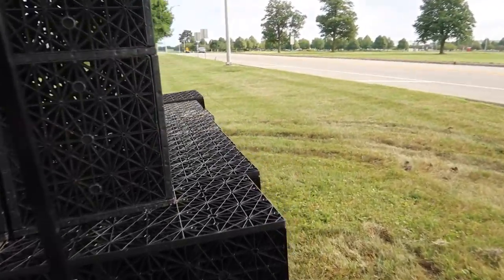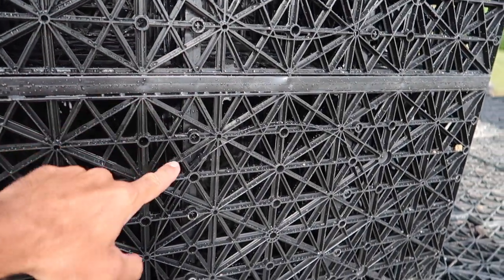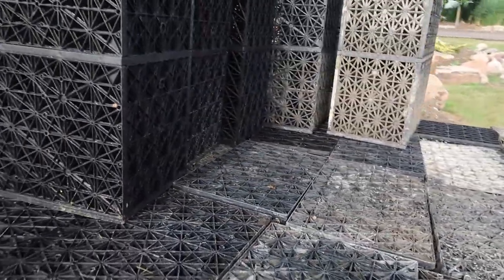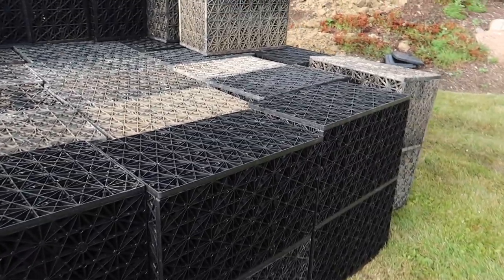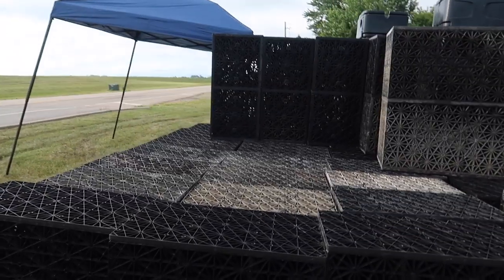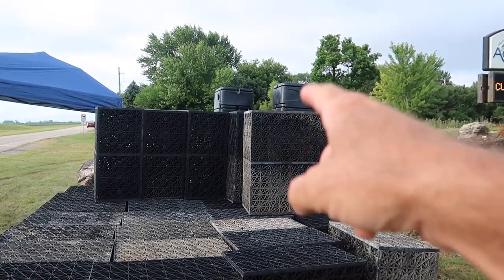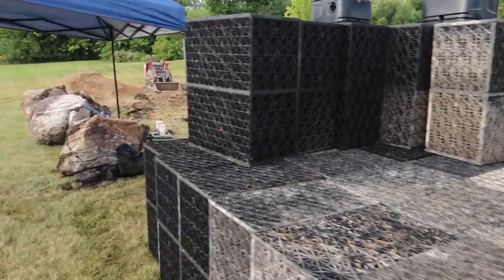Each one of these blocks — this is a double stack, two on top of each other — holds 32 gallons of water, so we have 64 gallons total per double stack. We have 60 of them, plus our three pump vaults over here. These are designed to work as one modular unit — we can add or subtract more blocks according to project requirements, and also add or subtract pump vaults according to the amount of water flow we're looking for.